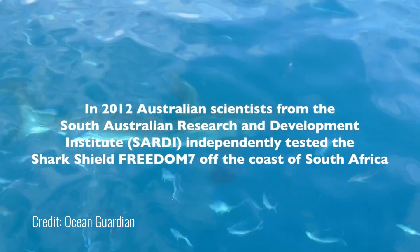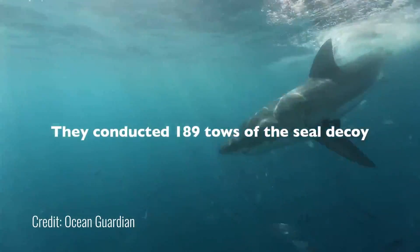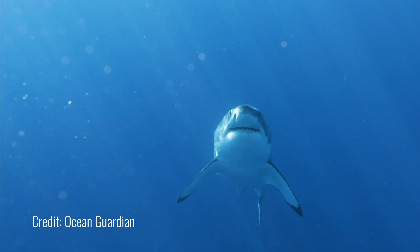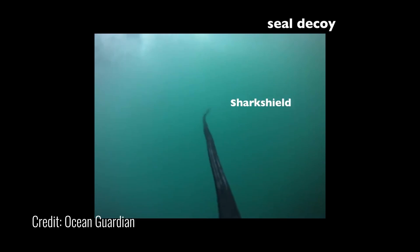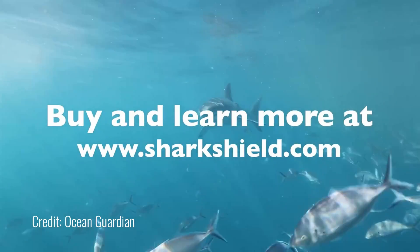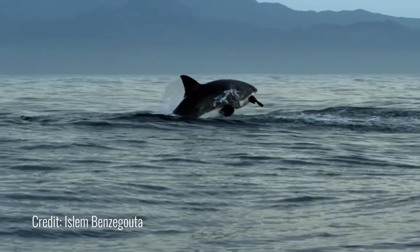You've probably seen the documentaries on Discovery Channel, Shark Week or Shark Fest, where they tow a little rubber seal across the top of the ocean — a silhouette of a seal — in South Africa, and the great white shark comes from depth at pace and clears the water. They put the shark shield technology underneath the seal decoy and towed it 189 times — half with it on, half with it off. With it off: 16 breaches and 27 interactions. With the shark shield technology on: zero breaches and only two interactions.